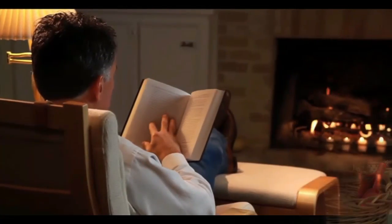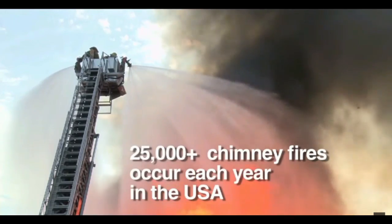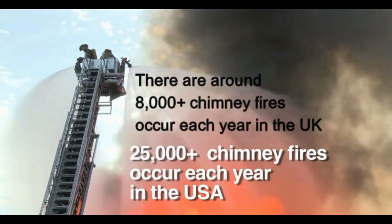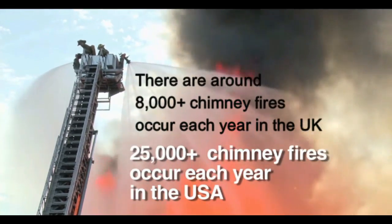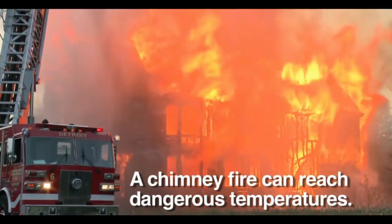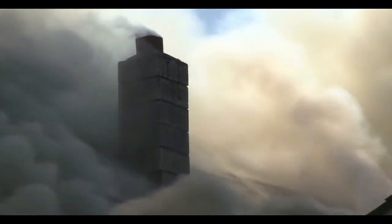Thanks for watching. You need to protect yourself from a chimney fire. More than 25,000 chimney fires occur each year on average in the United States, resulting in millions of dollars in property damage and tragic loss of life. A chimney fire can quickly reach a temperature of 2,000 degrees Fahrenheit and can easily ignite the roof, setting your entire house on fire.